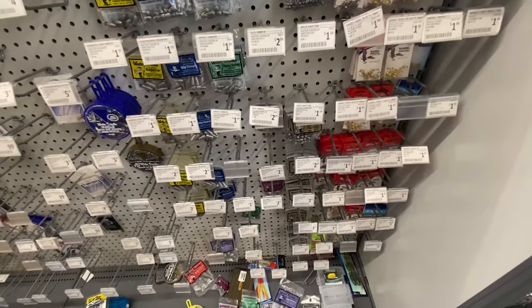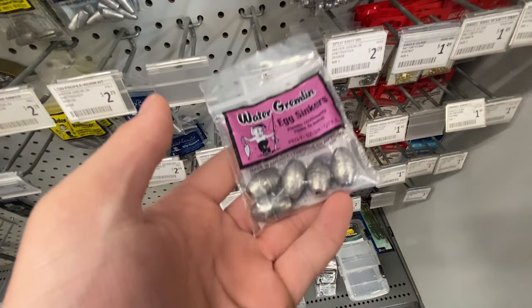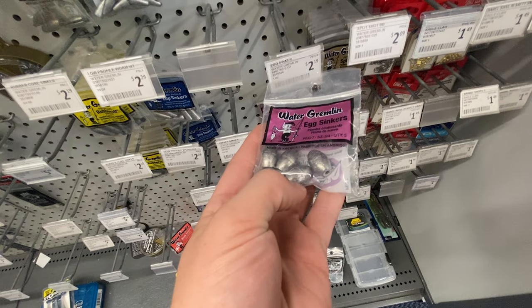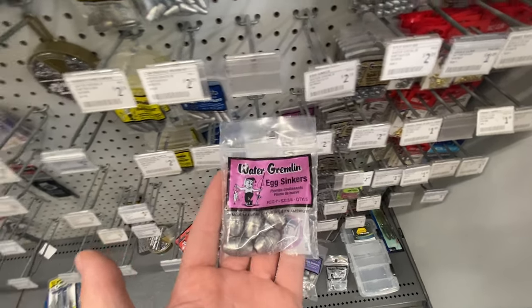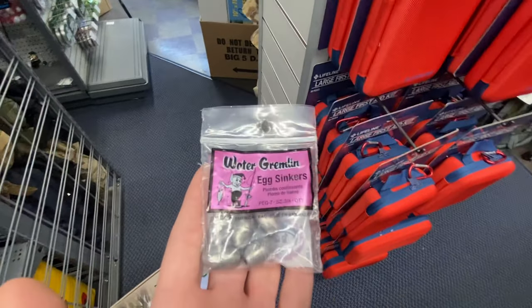For weights, always use sliding egg sinkers. These are Water Gremlin egg sinkers - three-quarter ounce. The line goes in one end and comes out the other. Three-quarter to one ounce is my favorite range. You can go between half an ounce and one ounce depending on how deep you're fishing, but three-quarters is the perfect median.